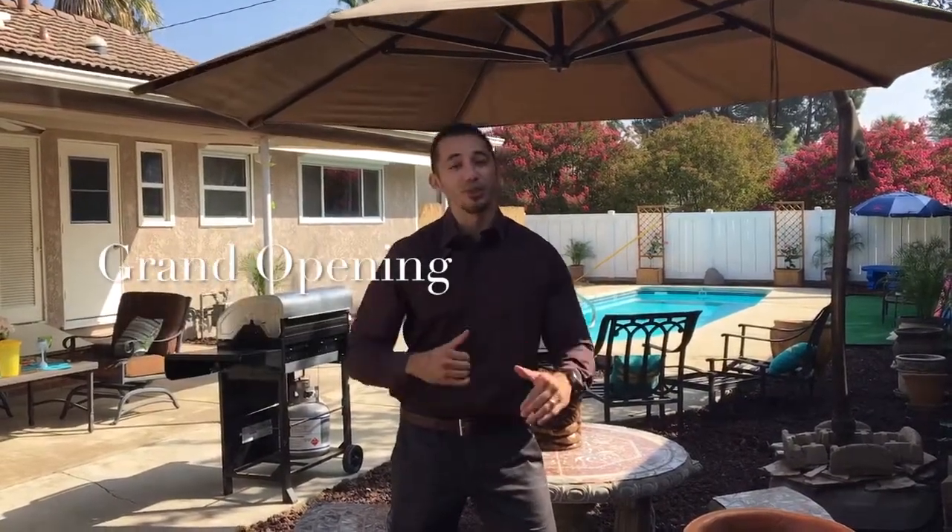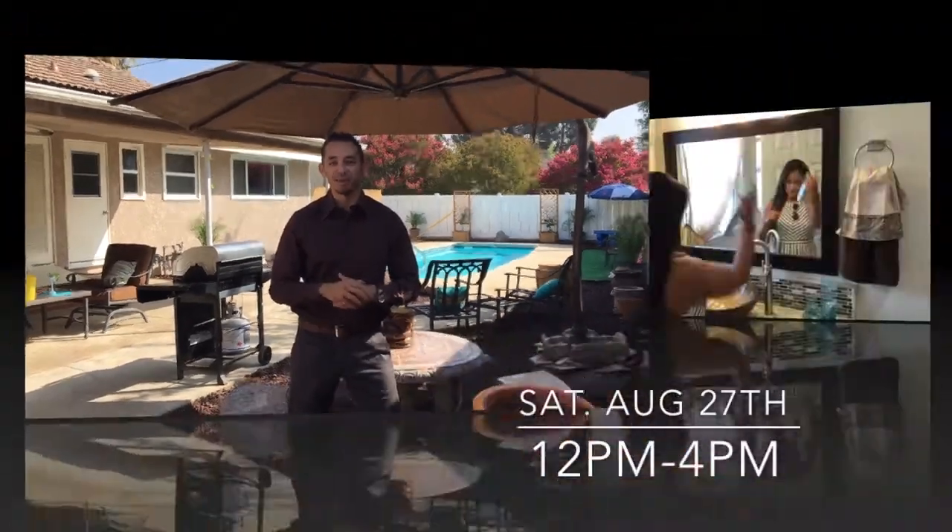Hey guys, Robert Sanchez here. I'm in the beautiful city of Redlands at our newest listing. As you can see, the backyard is ready for tomorrow's grand opening. We'll have Luana go inside to give you guys a quick sneak preview, just in case you have any clients you want to reassure — this is the house to show them, to sell them. August 27th, tomorrow, 12 to 4. See you guys tomorrow.